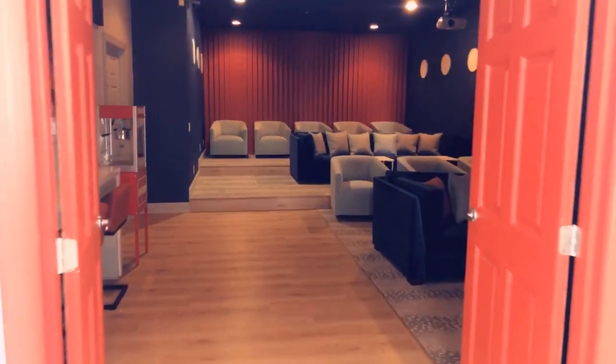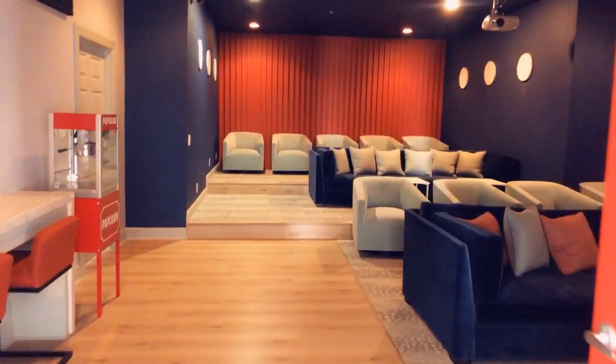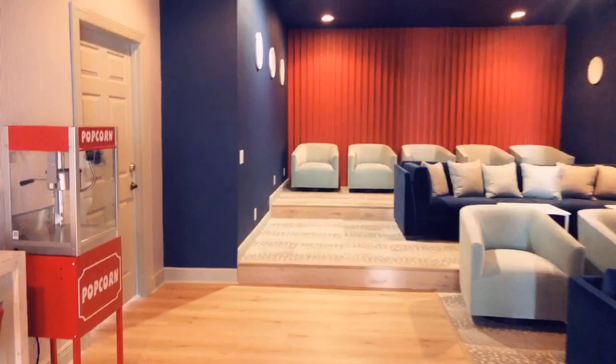Back here we have our theater room. We even have a popcorn machine, and you can use this during office hours.